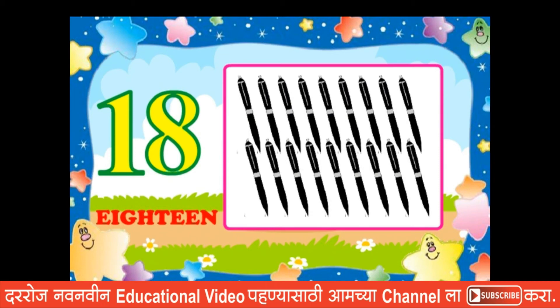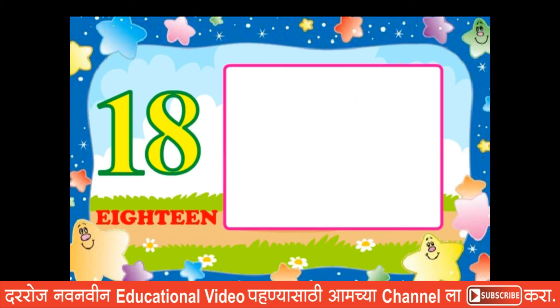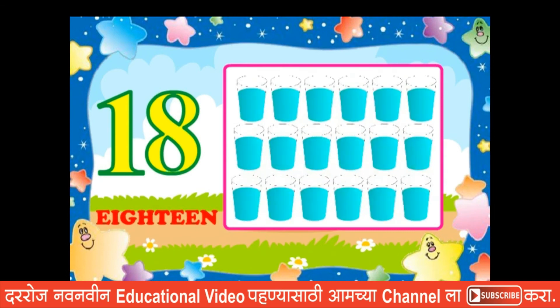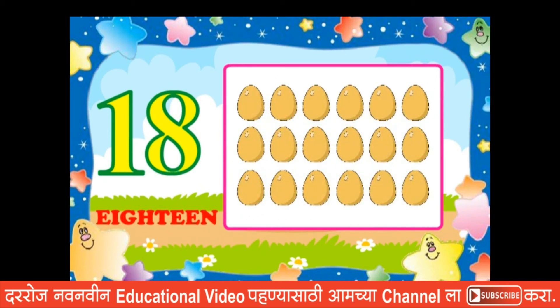Eighteen pens, eighteen balls, eighteen glasses, eighteen eggs.